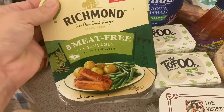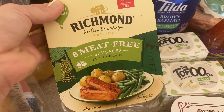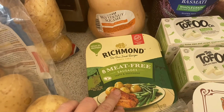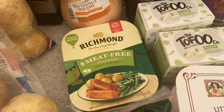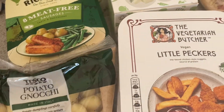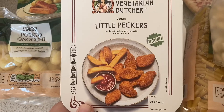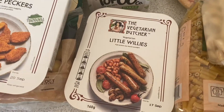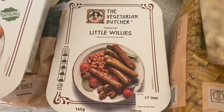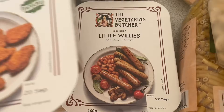I've got these meat-free sausages which we've not had these ones before. When I used to eat normal sausages I did like the Richmond ones, so I thought I'd give these a go - we normally get the Linda McCartney ones. I'm going to use them in a veggie sausage and white bean stew later on in the week. I also got some Little Peckers, which are like a chickeny substitute, and some Little Willys - someone recommended these so I got some just to try. We might have them in a little veggie fry-up.